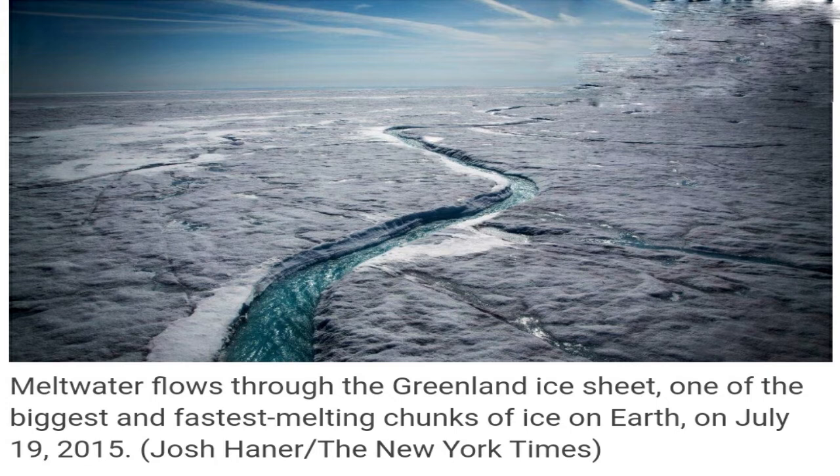Why is Greenland's melting a cause for worry? Greenland, which is two-thirds the size of India, already witnessed one of its most severe melting events of the past decade last month, when it lost 8.5 billion tons of surface mass in one day — the third such extreme event in the past decade. The UN's Code Red climate report released last week concluded that the burning of fossil fuels led to Greenland melting in the last 20 years.